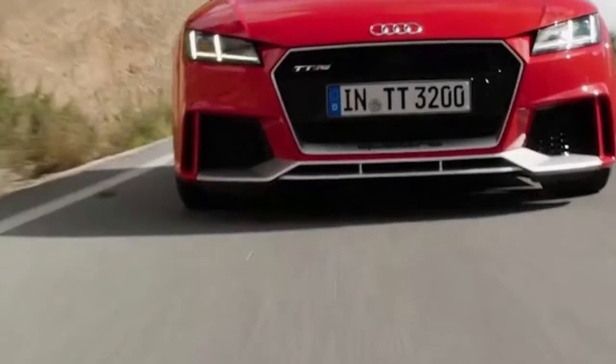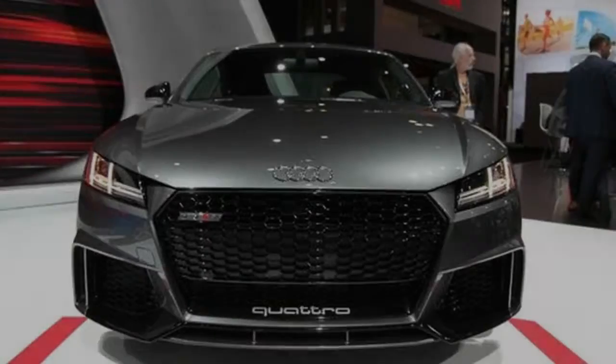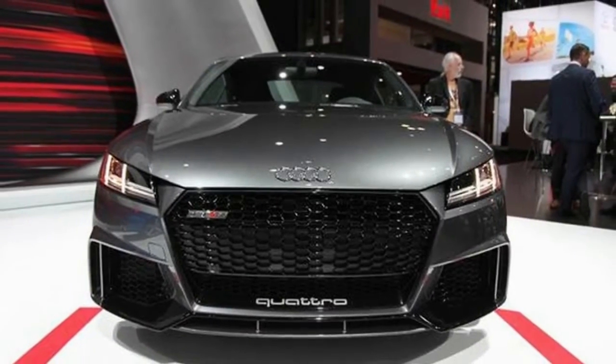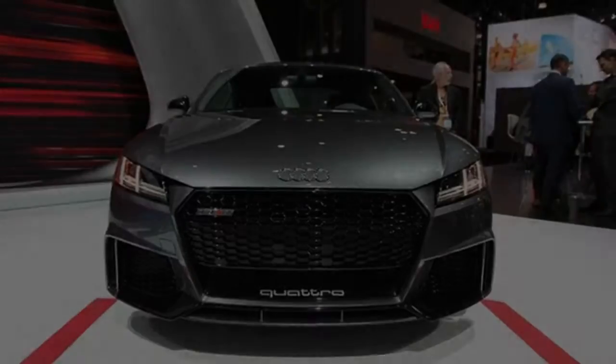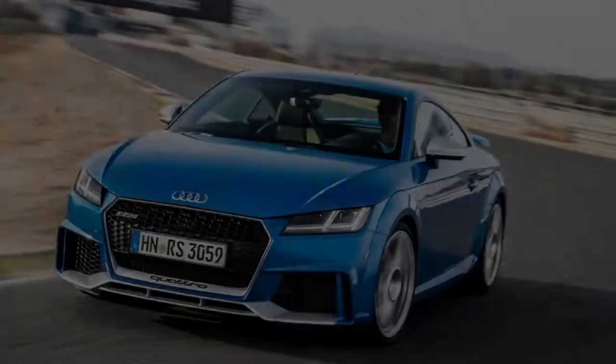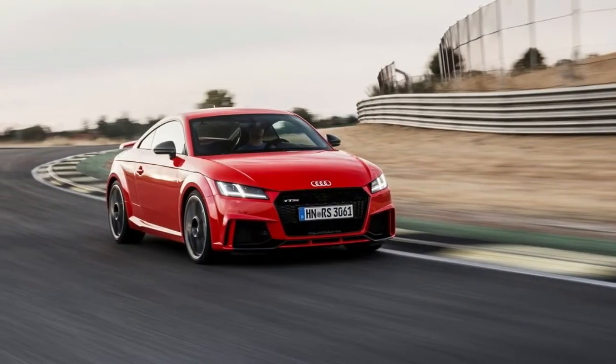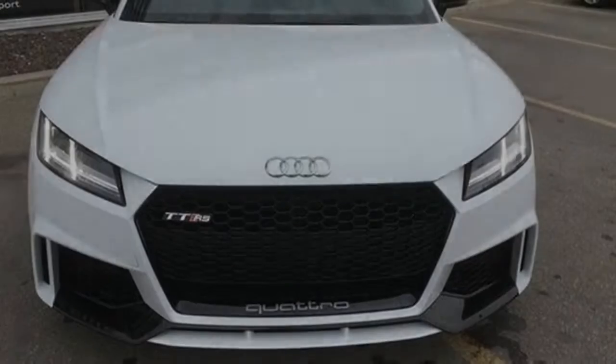It clears 100 miles per hour in 8.6 seconds and covers the quarter mile at 117 miles per hour in 11.9 seconds. Those numbers place the TT RS easily in the same league as revered names such as the Porsche 718 Cayman S and Chevrolet Corvette Grand Sport.